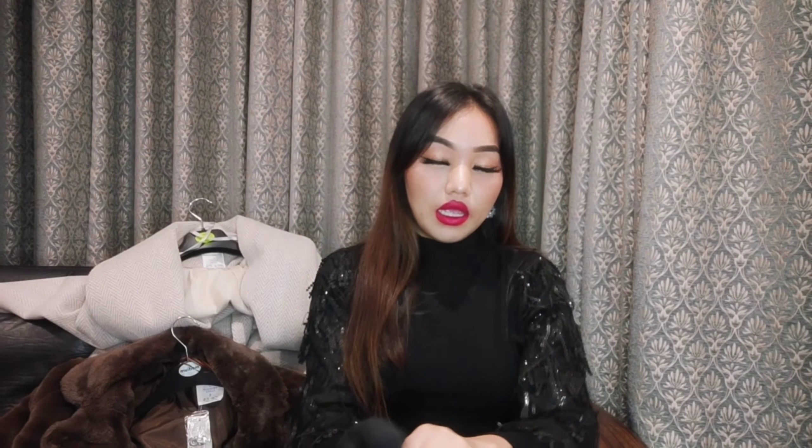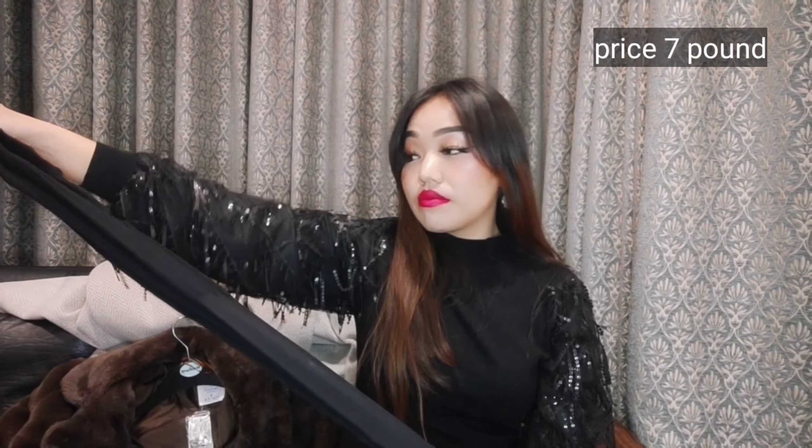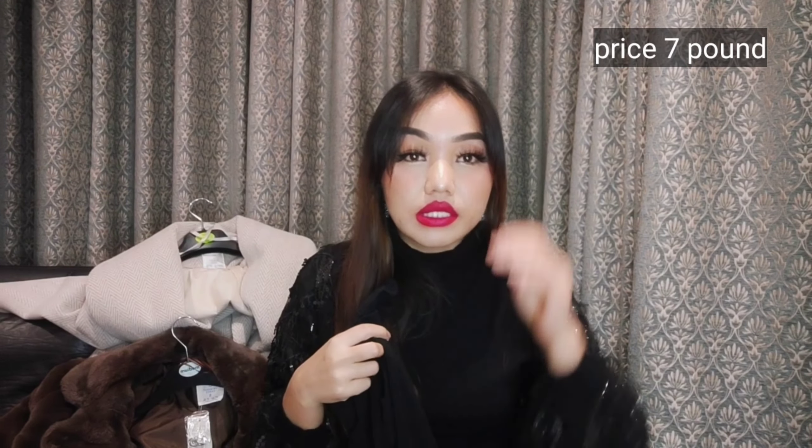These are the stockings I bought from Primark. They have every size and every design that you'd get in a high-end store. You must visit Primark. Let me show you the other stuff I have kept here.